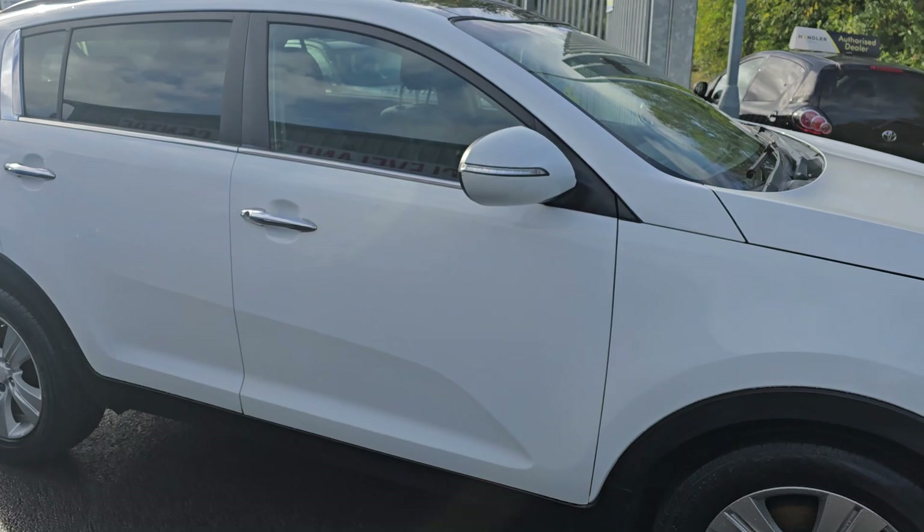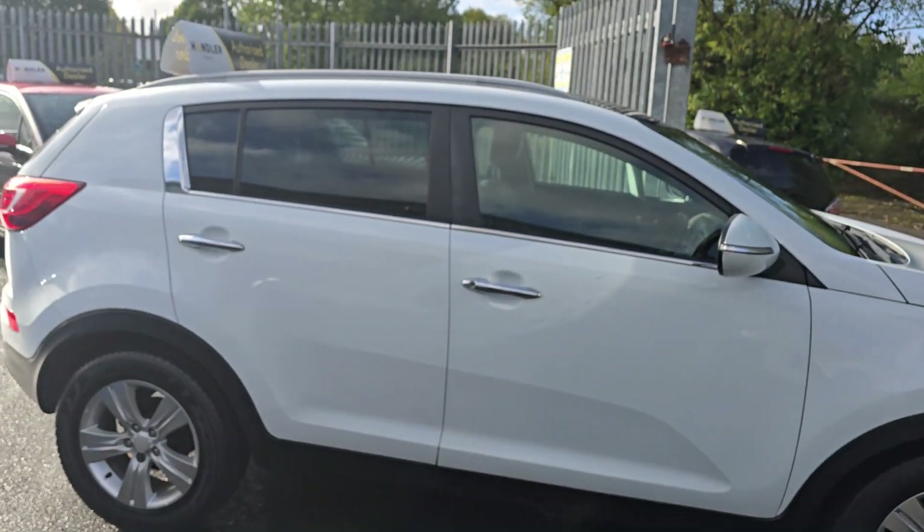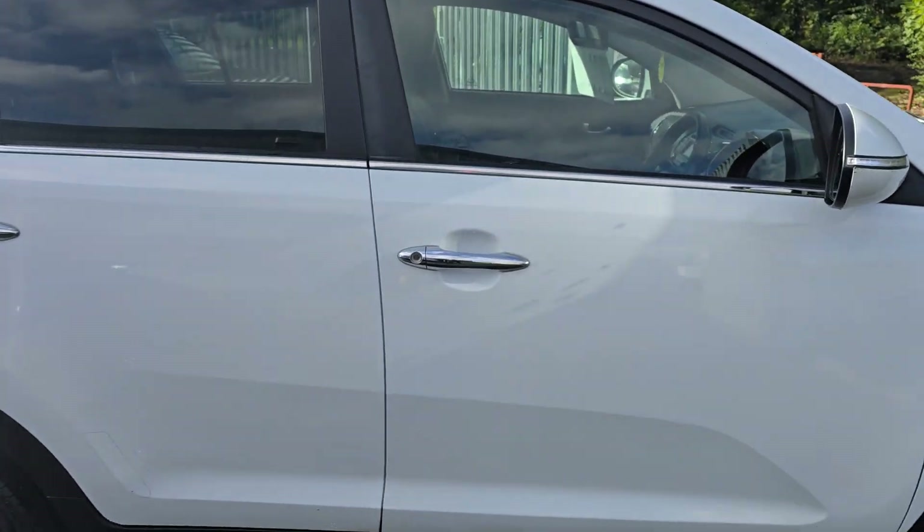Completely standard car with some nice extras — got the panoramic sunroof and the full black leather interior.